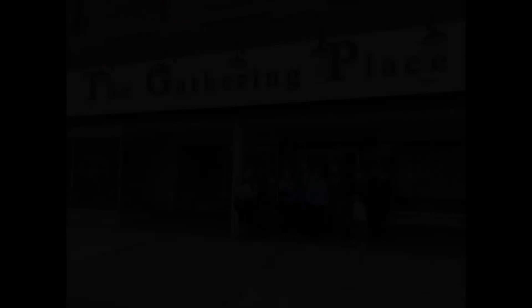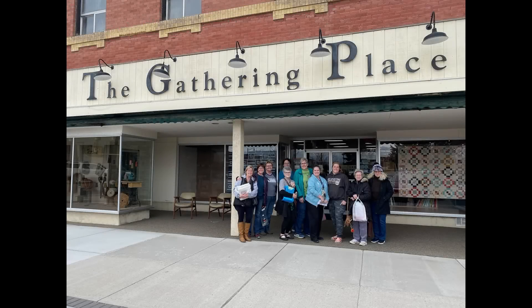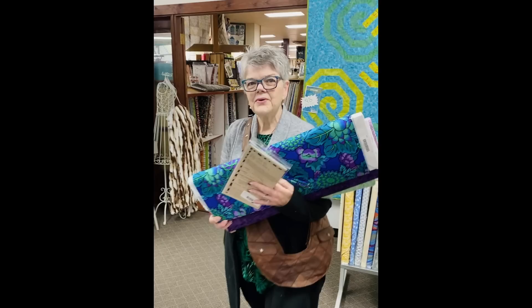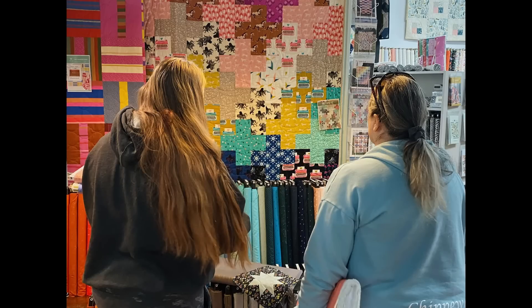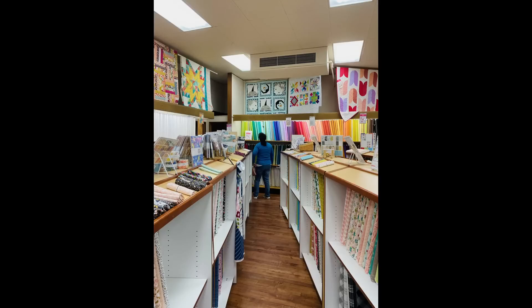We also want to thank the Gathering Place Fabric Store in Rupert, Idaho. They always welcome us and are generous to give us a discount on our shopping for the day that we go over to the Gathering Place. It's a great fabric store, everyone. If you haven't been, you should take the trek to Rupert, Idaho to try out the Gathering Place.